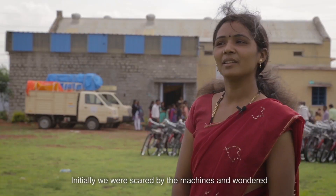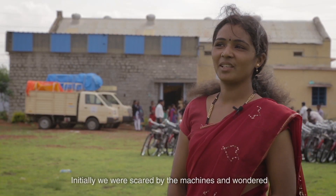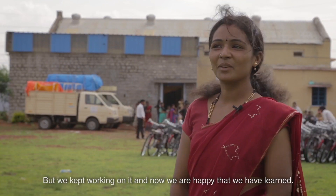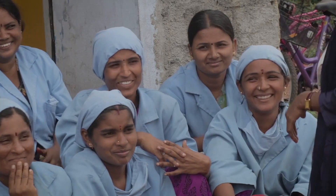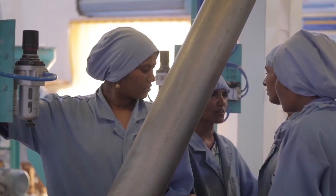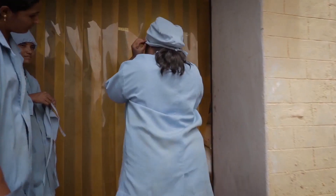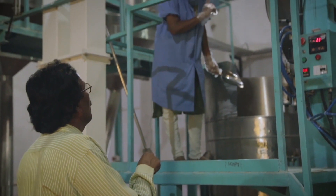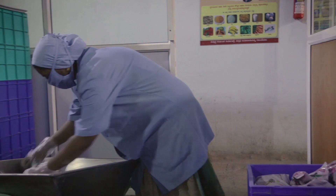The factory workers have formed their own self-help groups and collectively agree on working hours, production targets, division of labour, attendance and management. Safety standards, hygiene protocols and personnel training have all been thoughtfully executed to produce a high quality, low cost product.